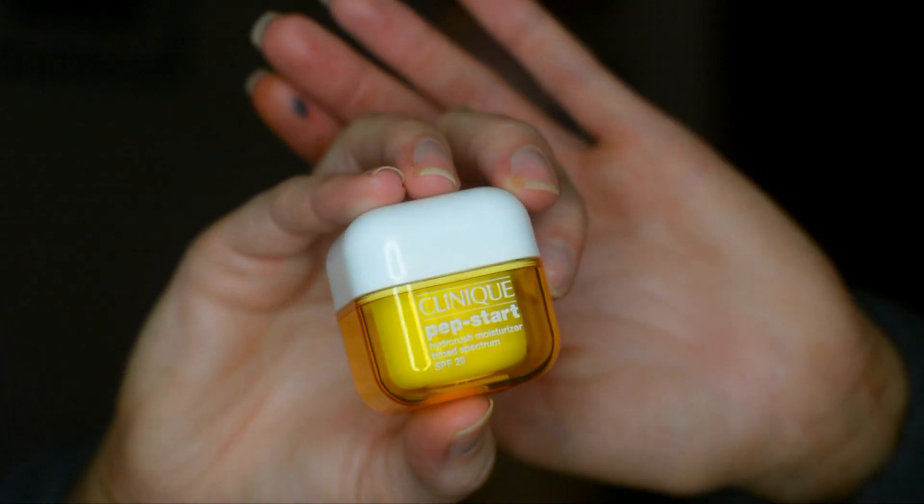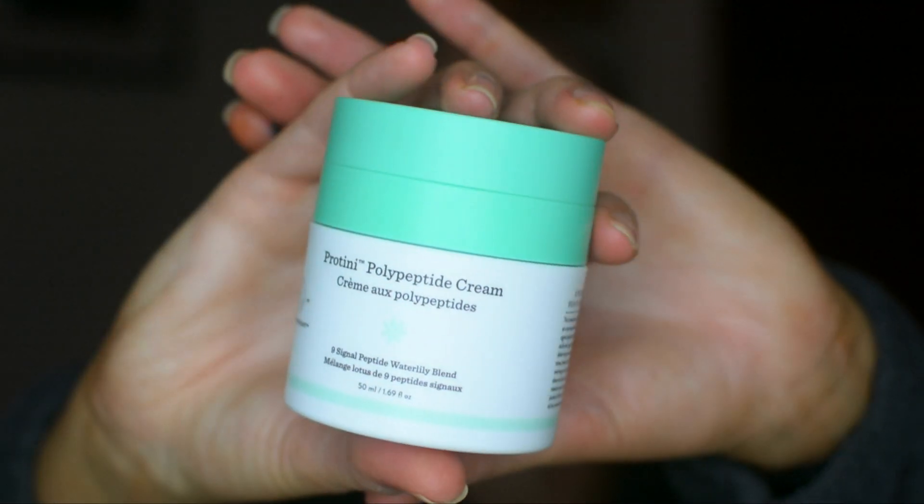For the face, I am pretty picky as far as moisturizers go. My daytime moisturizer is the Clinique Pepstart Hydra Rush Moisturizer and it has SPF 20 in it. I really like this and it actually pairs well underneath makeup. And then for nighttime, the cream I have been using and loving is the Drunk Elephant Proteiny Polypeptide Cream. I love this face cream — it's so good. But it is a little heavy so I do use it mainly at night.